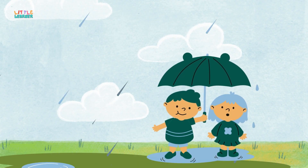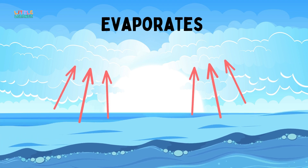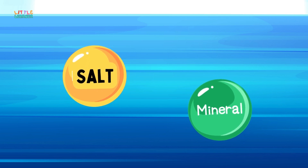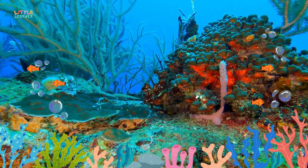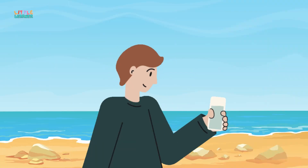But here's the thing — when water evaporates, it leaves behind all the salt and other minerals in the sea. That salt stays in the ocean, making the water too salty for us to drink. So even though the water looks clean, it's actually full of salt and other stuff that our bodies can't handle.